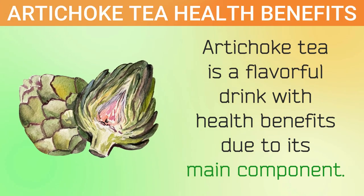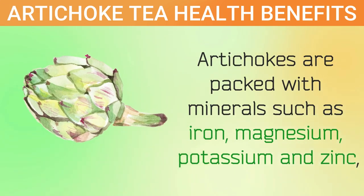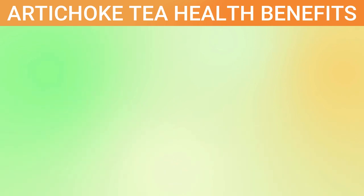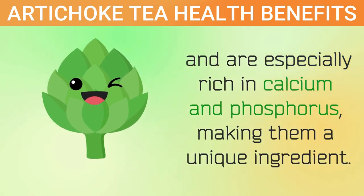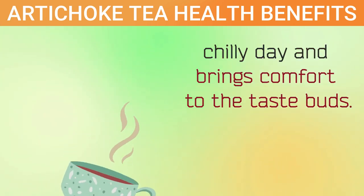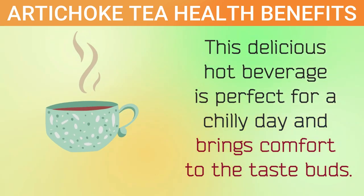Artichoke tea is a flavorful drink with health benefits due to its main component. Artichokes are packed with minerals such as iron, magnesium, potassium, and zinc, and are especially rich in calcium and phosphorus, making them a unique ingredient. This delicious hot beverage is perfect for a chilly day and brings comfort to the taste buds.